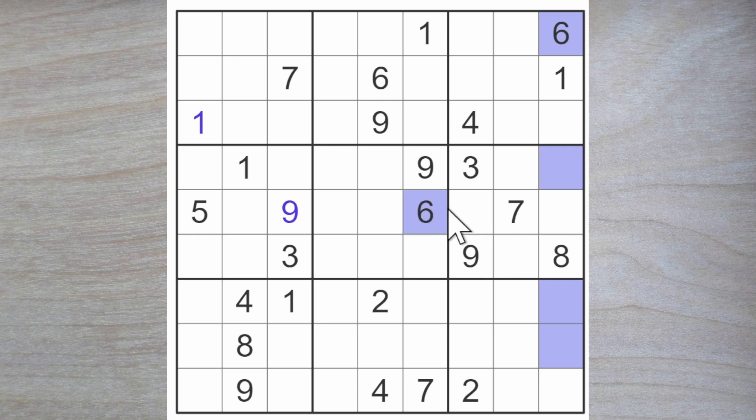Six blocks down and across. Six goes here or here, and therefore here or here. We also have a possible six in these two squares. Eight blocks across and up — eight here or here. Logging across, we will have an eight either here or here.